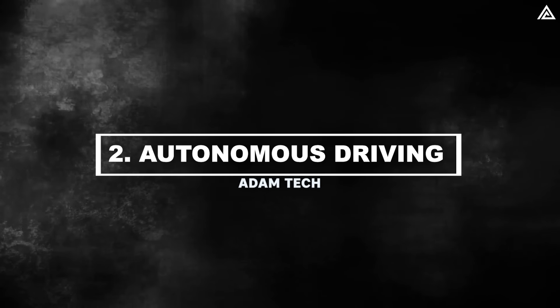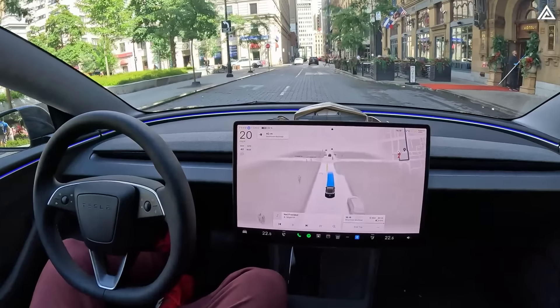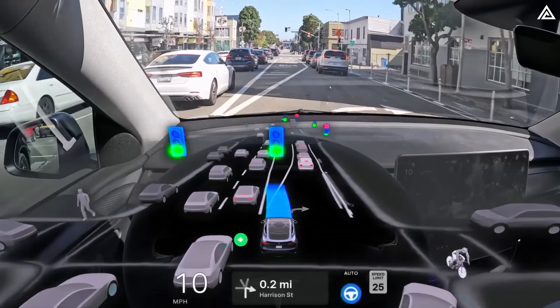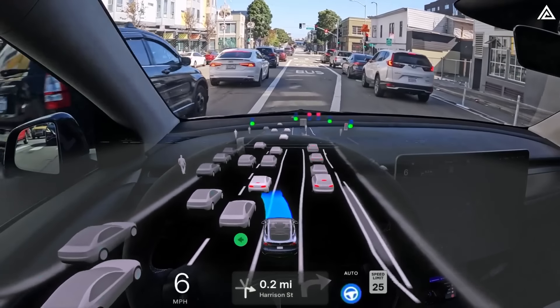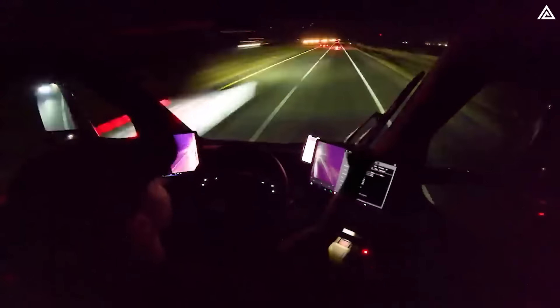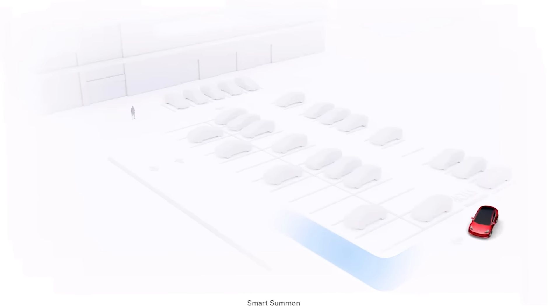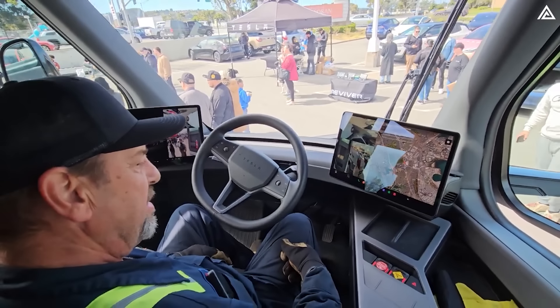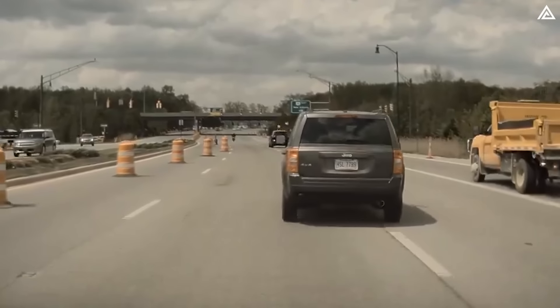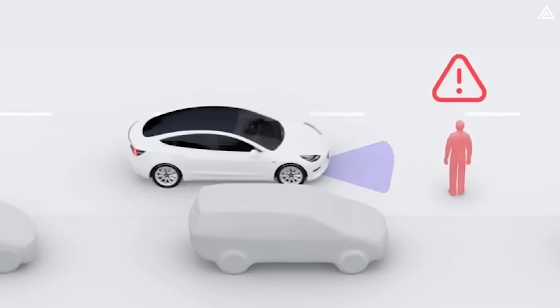Autonomous driving in the Tesla Semi and Cybertruck is a major boon for motorhome development. Tesla's autonomous driving technology, including Autopilot and Full Self-Driving, plays a crucial role in the potential development of the Tesla Semi and Cybertruck into motorhomes. The Tesla Semi is equipped with enhanced Autopilot, which features automatic lane keeping, adaptive cruise control, automatic lane changes and enhanced summon. These capabilities reduce driver fatigue on long hauls and improve safety, as the Semi can travel up to 500 miles on a single charge. Enhanced Autopilot also includes automatic emergency braking, forward collision warning and lane departure warning, which are critical for managing the challenges of driving a large vehicle.